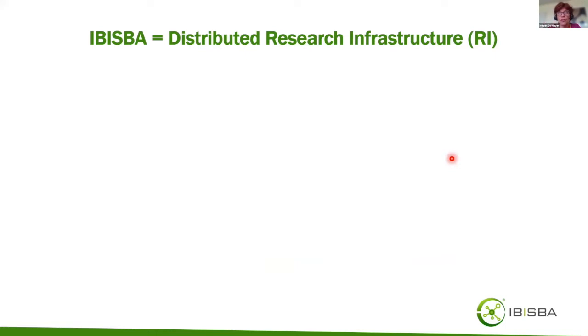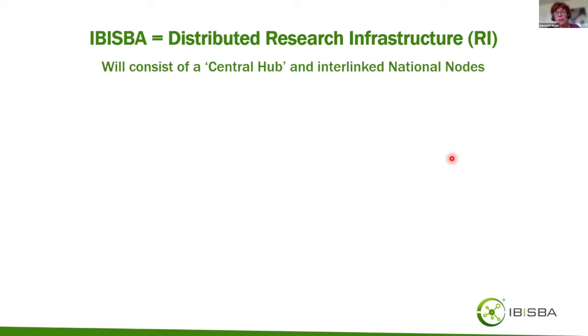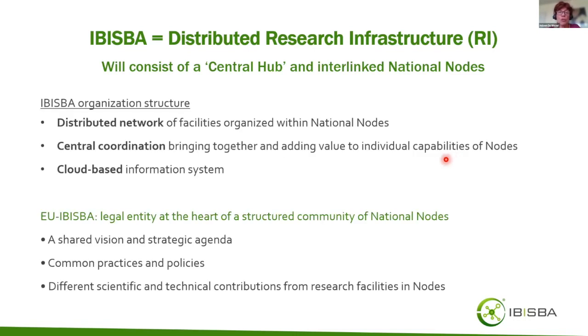IBISBA is a distributed research infrastructure organized with a central hub and interlinked national nodes. The central hub is a coordination entity that brings together and adds value to the individual capabilities of the national nodes. The national nodes are the way to organize the various facilities that will contribute and offer services to IBISBA as a whole.